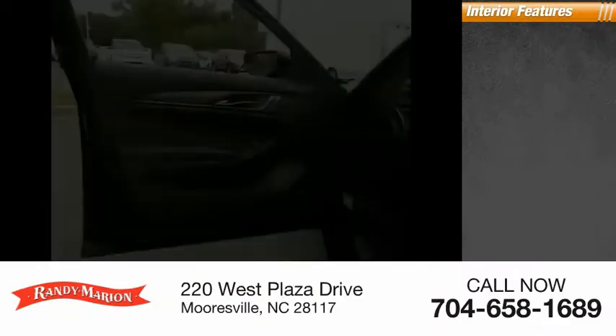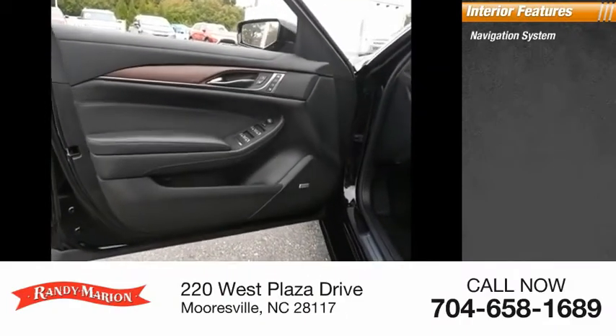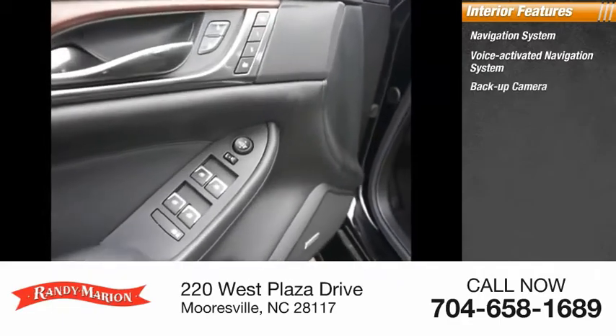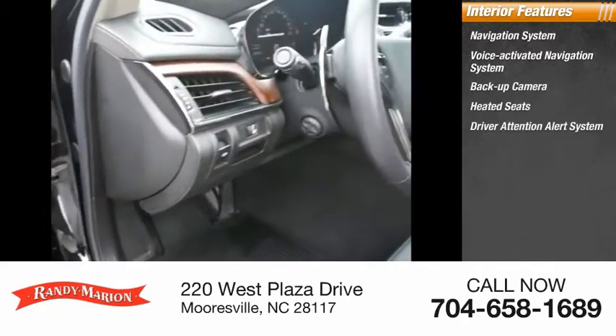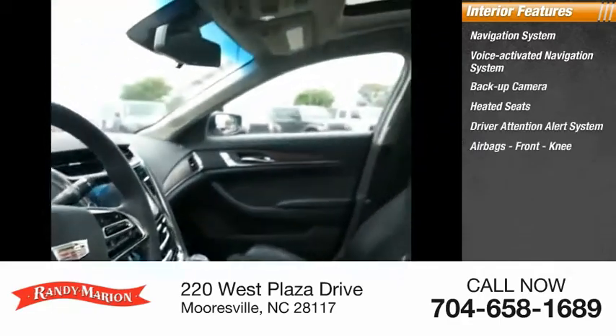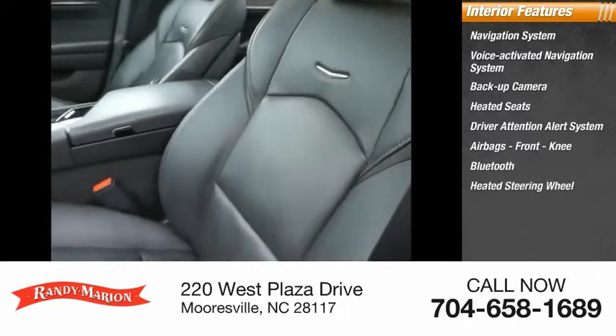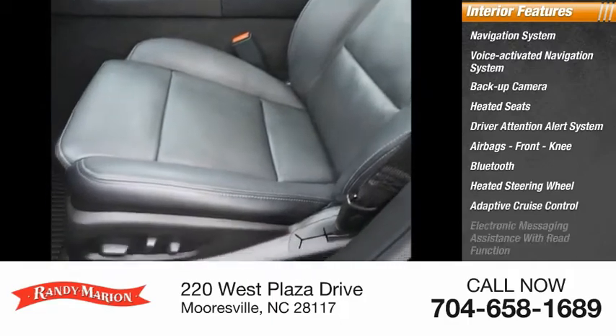Inside you'll find a voice-activated navigation system, backup camera, heated seats, driver attention alert system, airbags, front knee airbags, Bluetooth, heated steering wheel, adaptive cruise control, and electronic messaging assistance with read function.